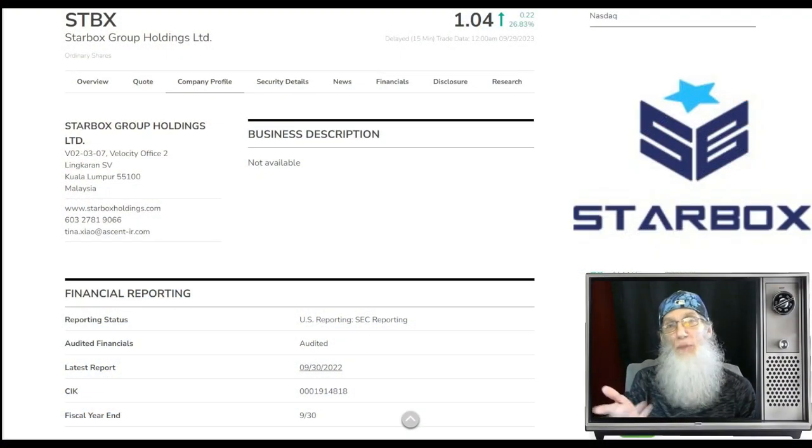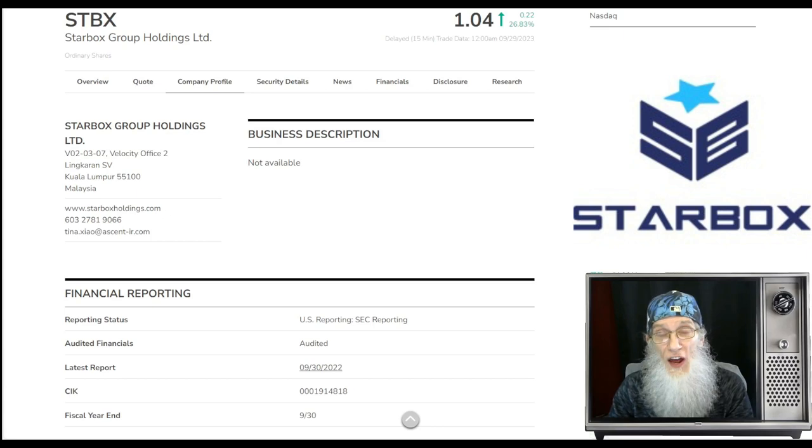Our next top penny stock presents a unique opportunity for gains. This is ticker STBX, Starbucks Group. They just reported financials August 29th and they were good — all the numbers look great. I haven't done a deep dive through every sentence, but I didn't see any problems anywhere, and yet the stock took a tumble — it fell to hell. This thing went from $3.70 down to 81 cents, over a 400 percent drop, and I can't find a reason.